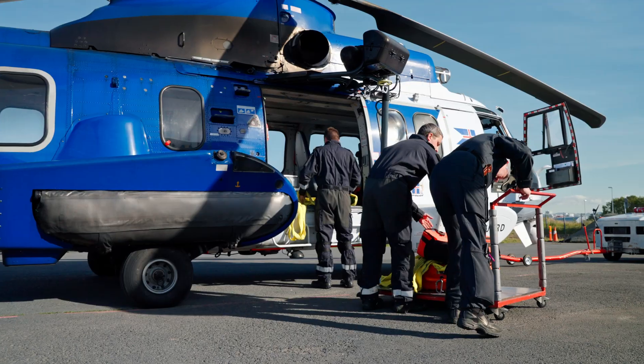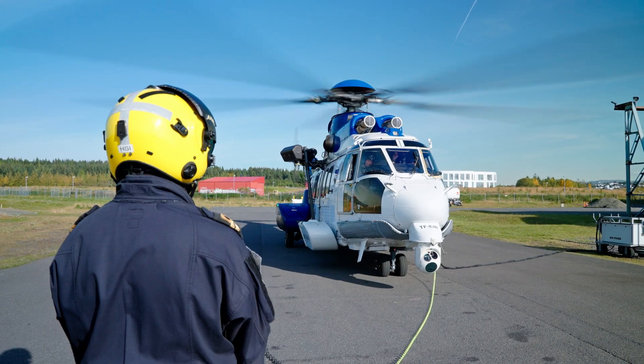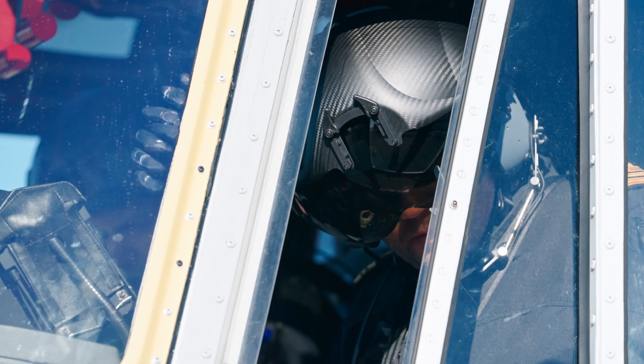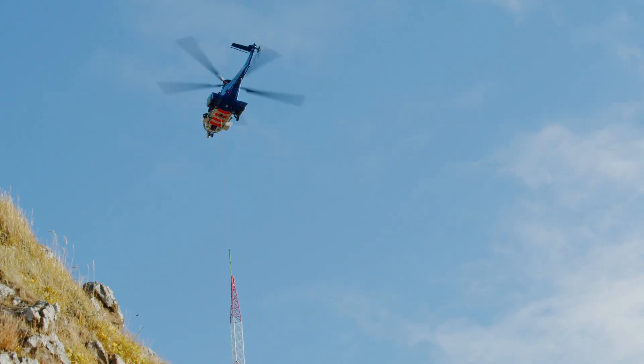It's a very complex operation. We are not only doing search and rescue — we do aerial work, sling work, patrol flights, and law enforcement. So it takes a lot of time to train people to be competent and confident in what they're doing.